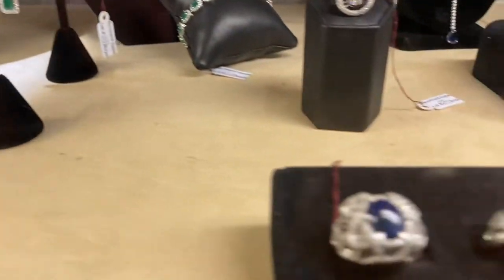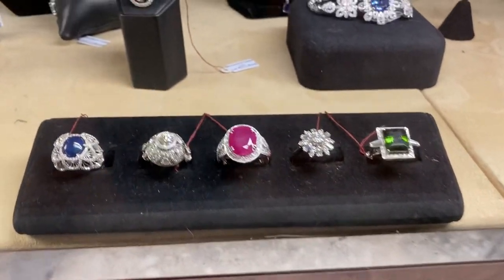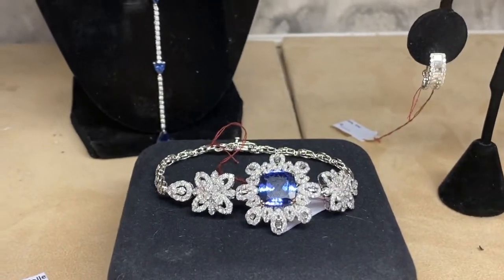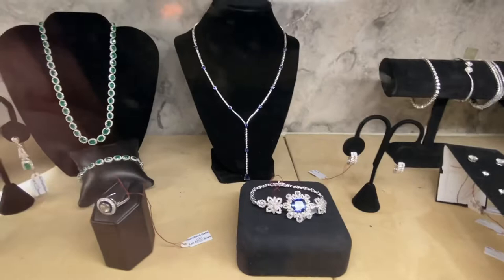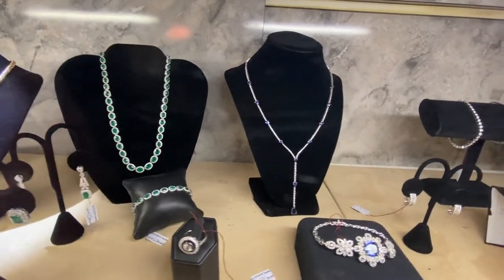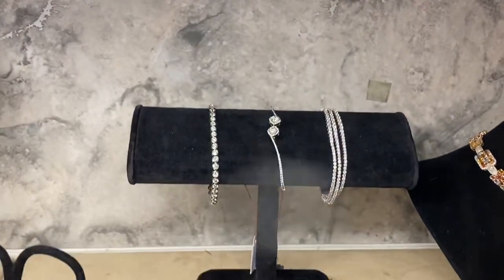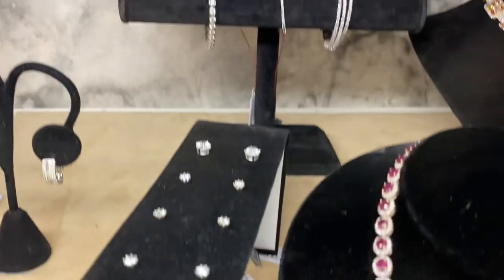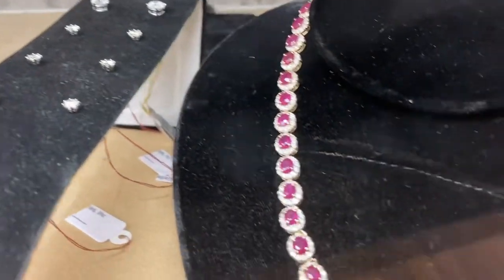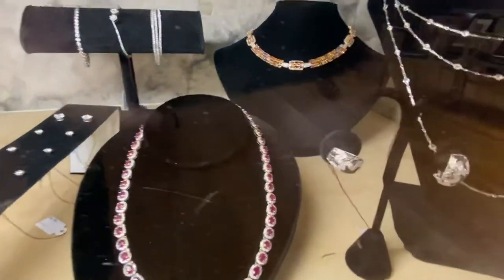These gorgeous rings right here — a huge estate of jewelry, ladies and gentlemen. Look at this Tanzanite bracelet — best of the best. Diamond drop necklaces, emeralds and diamonds. I love this selection back here. Beautiful diamond bracelets, diamond ear studs. We have many rubies and diamonds. There's a gorgeous necklace right there. Diamond earrings.